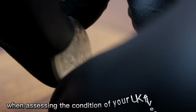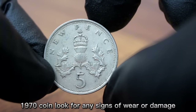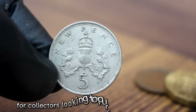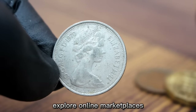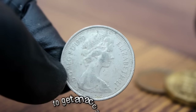When assessing the condition of your UK 5 new pence 1970 coin, look for any signs of wear or damage. Coins with full details and minimal wear tend to command higher prices. For collectors looking to purchase or sell, it's essential to do your research, explore online marketplaces, attend coin shows, and consult with reputable coin dealers to get an accurate valuation.